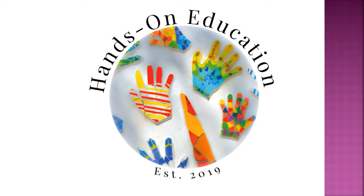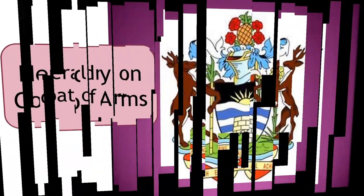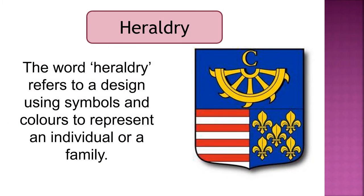Hi and welcome to Hands-On Education. This video is about heraldry on coat of arms. The word heraldry refers to a design using symbols and colours to represent an individual or a family.